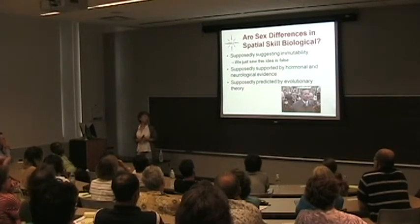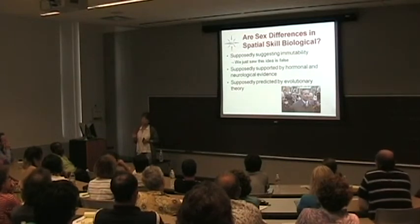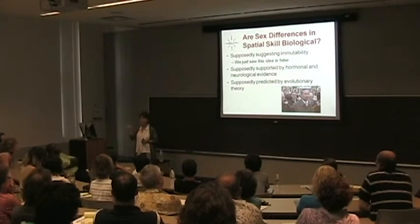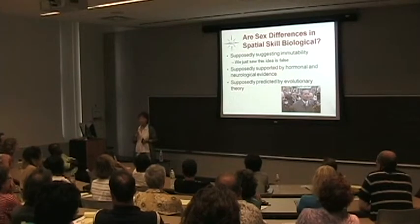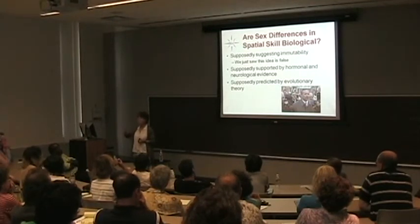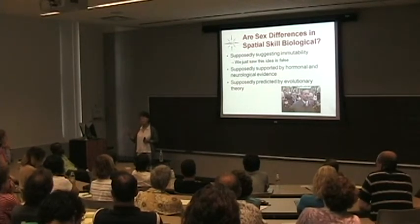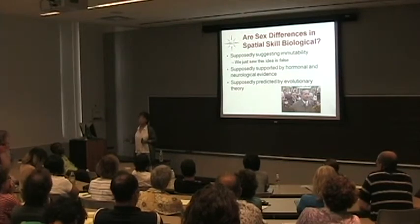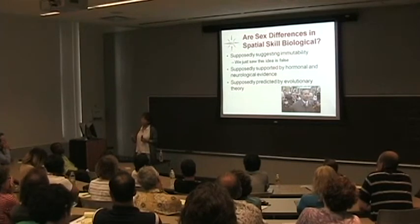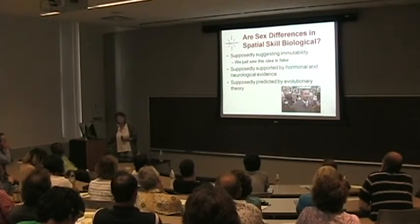The second idea is that sex differences are supposedly predicted by hormonal or neurological evidence — a dicey proposition. The neurological data are really not there. In the olden days people talked about women being more bilaterally specialized, but all of that hasn't held up. Hormones — maybe, kind of, sort of, there's something. When you look at the data, kids with various hormonal deficits sometimes have certain problems, and there are fluctuations in women resulting from the menstrual cycle. But basically the data are a mess. There's no slam dunk — if you have estrogen you're bad, if you have androgen you're good — it just doesn't go that way. Something is going on, but nobody has gotten to the bottom of exactly what.